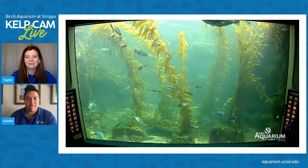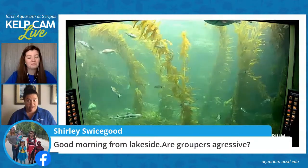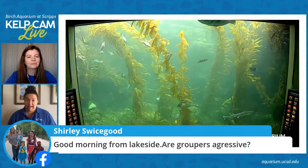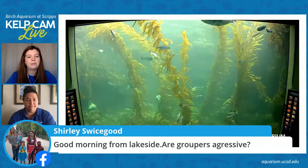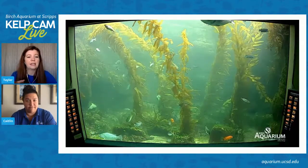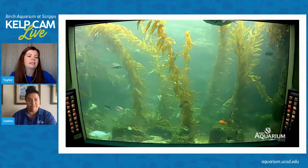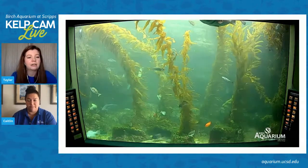Shirley from Lakeside asks: are groupers aggressive? I think we were just talking about the broom tail grouper, which spurred that question. You know, I'm not so sure. Aquarists are really good about specifically placing each species of animal in tanks that they know will get along well with the other animals. So I can probably guesstimate that the broom tail grouper would not be super aggressive with these species in particular in the kelp tank.